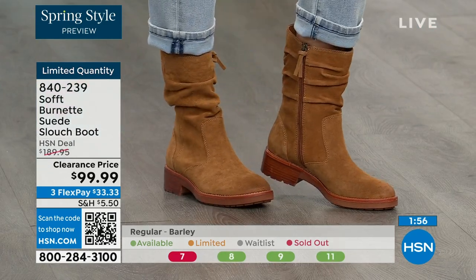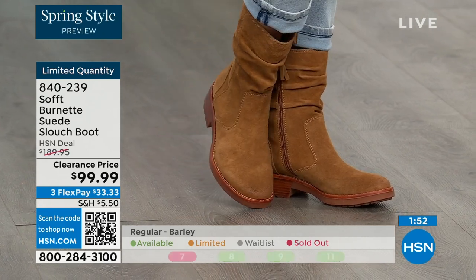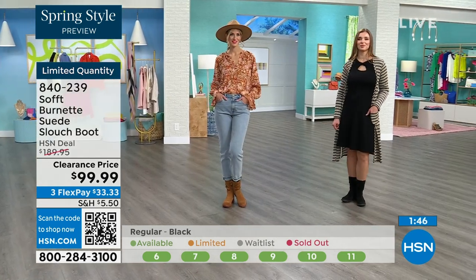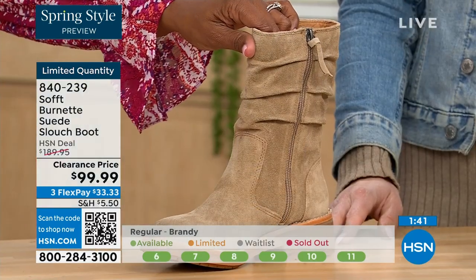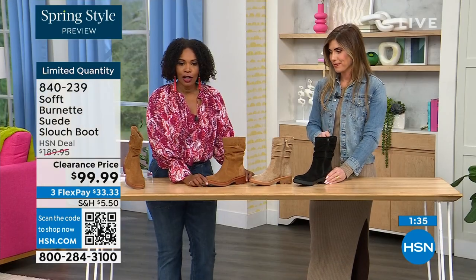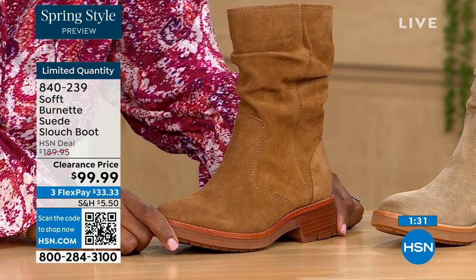I like to point out that with both our models it's slouchy but it's not gaping. You know that gape that happens between the leg and the boot? I don't love that. I like how it still looks fitted and clean but has that slouchy look. So it's kind of the best of both worlds. Quick update: if you want the barley, the lightest option, there are 30 left. The brandy — there are 40 left. And the black — there are 50 left.